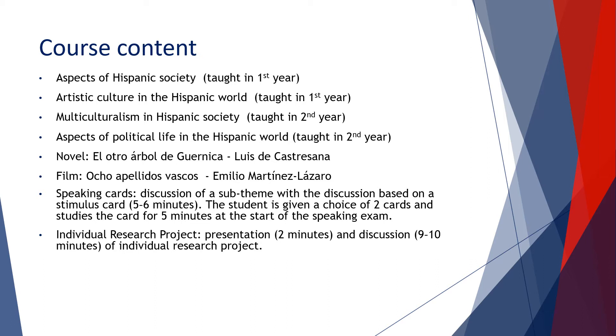We also cover artistic culture in the Hispanic world, looking at the positive and negative role models in the music industry, the world of sport, and film and television. We study fiestas and festivals, gastronomy, regional languages, cultural heritage, art and architecture — for example the influence of the Moors on Spanish architecture — and music such as flamenco and tango. Students are even taught to dance Sevillanas, the popular form of flamenco.